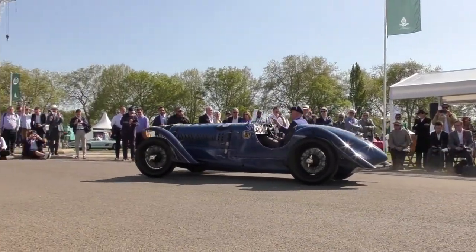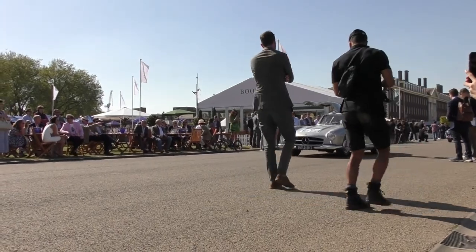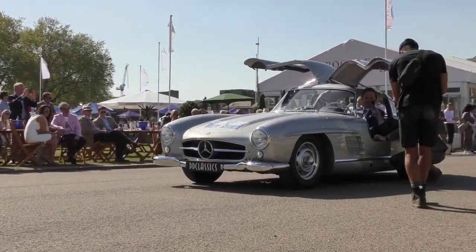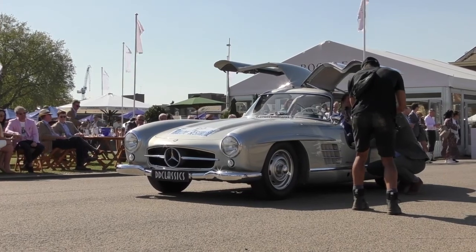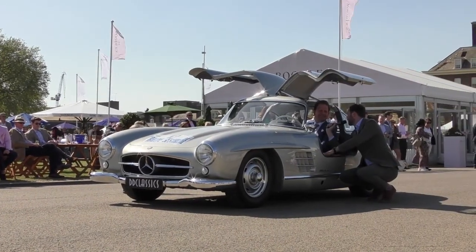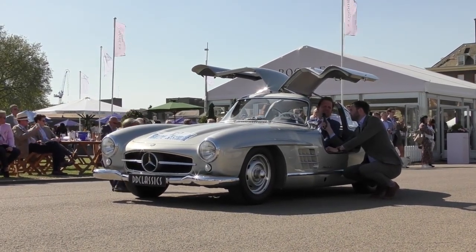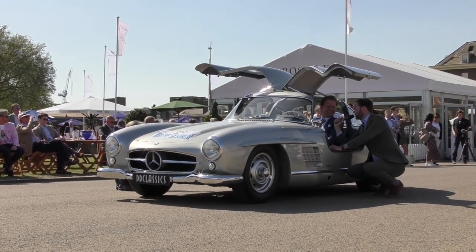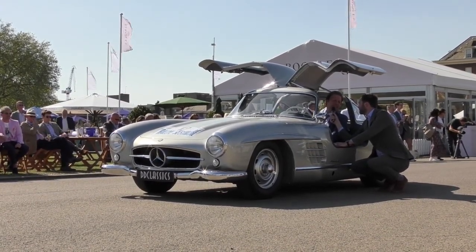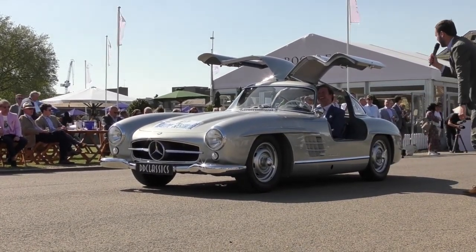Next up, a vehicle familiar to most people — the Gullwing 300 SL, brought to us by Daniel Donovan Classics. This car has an interesting history: it's one of four competition cars built by the factory, and it won the 1957 European Rally, taking place across Greece, Italy, Holland, and Switzerland. Impeccably restored — recently had a full body restoration by Damela Benz Classics. Doesn't get better than that. Thank you very much indeed.